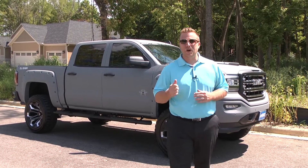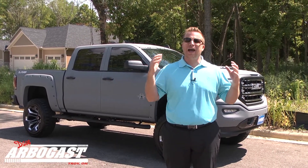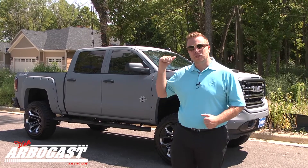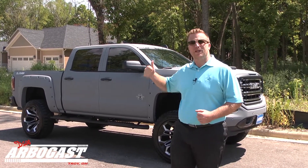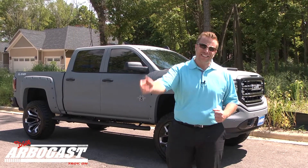Hey, this is Blake Arbogast with Dave Arbogast Lifted Trucks. I am absolutely pumped for this brand new Armed Forces Edition Battleship Gray Black Widow. Let's check it out.